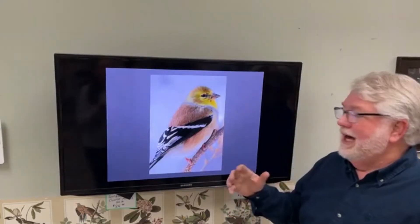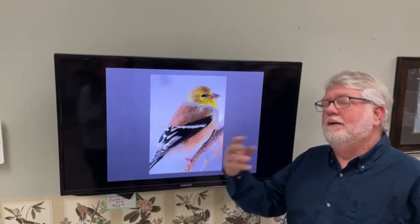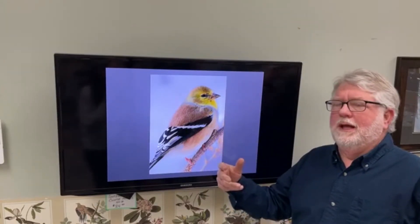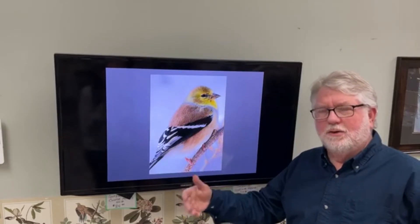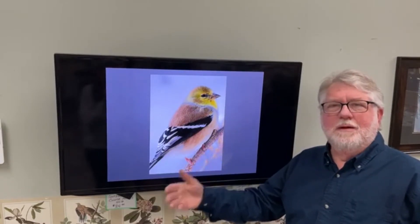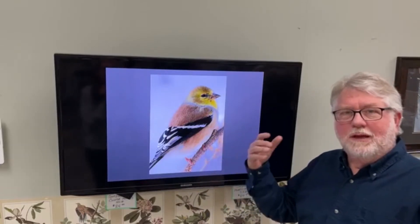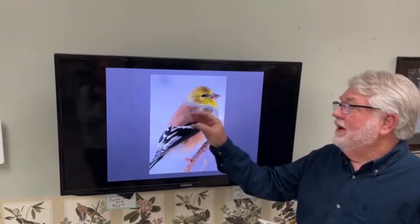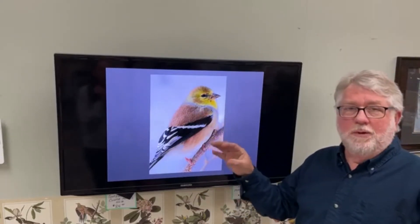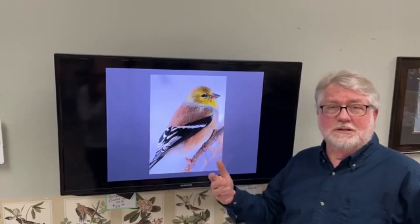Instead, these guys molt completely in the fall. We don't get to see it much because they're molting when they're out there feeding in the wild on nature's bounty in September and October. When they come back to feeders in December, they look more olive drab. Coming up in the next month or so, we'll start to see bright yellow feathers starting to poke through everywhere as they molt into their breeding plumage.